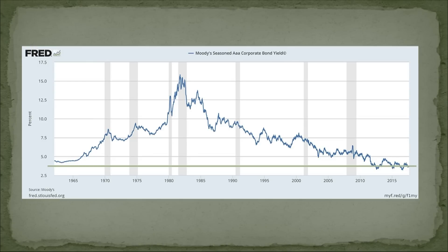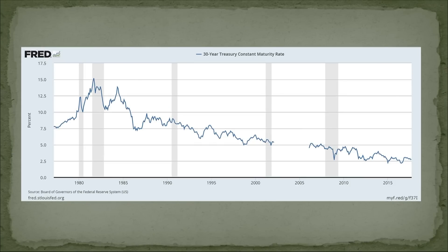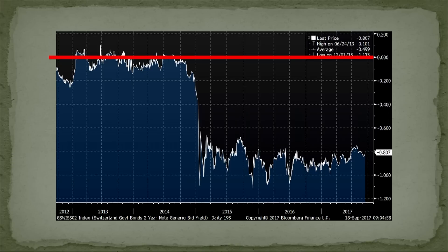That's stocks. Here's bonds — corporate bonds. We're scraping the bottom of yields, so prices are very high. Treasury bonds, same thing. Scraping the bottom of yields, high prices. And these are all negative-yielding government bonds from countries like Switzerland — every maturity in Switzerland from 10 years down is negative yield. That red line is 0% yield. Above that is a positive yield. Below it, you're guaranteed to lose money holding to maturity.